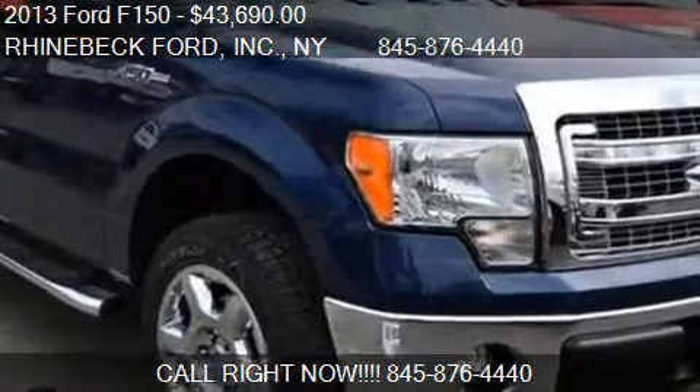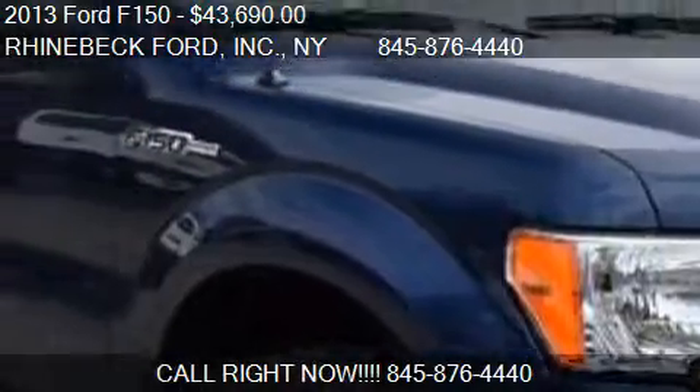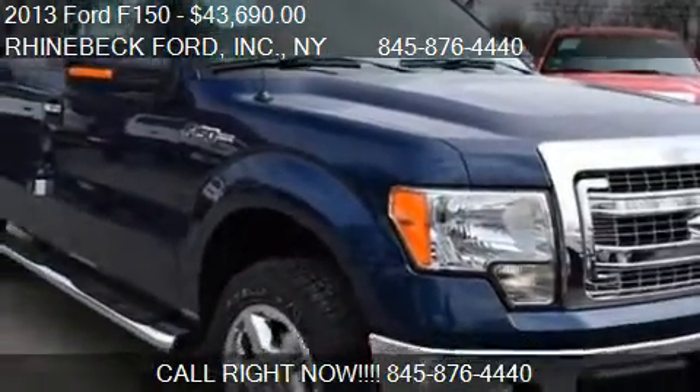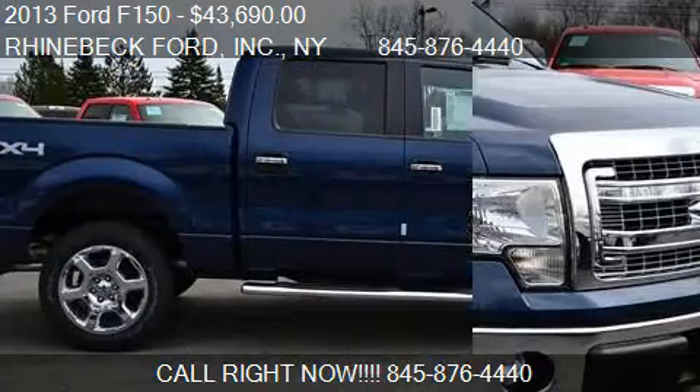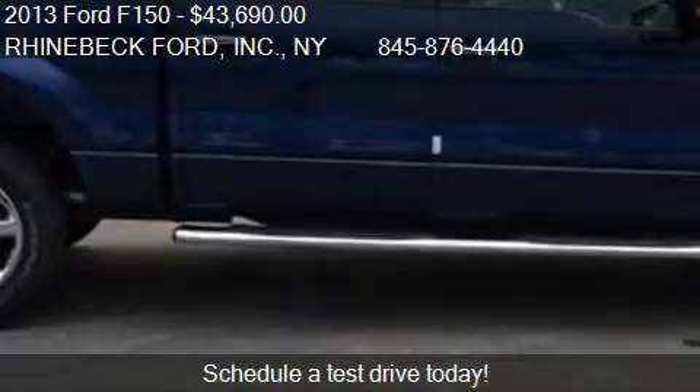This 2013 Ford F-150 is offered by Rhinebeck Ford, Inc. Priced at $43,690, this F-150 is ready to sell.